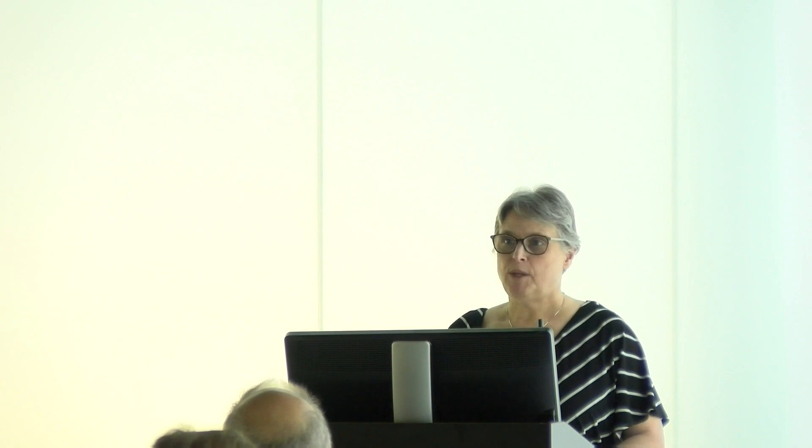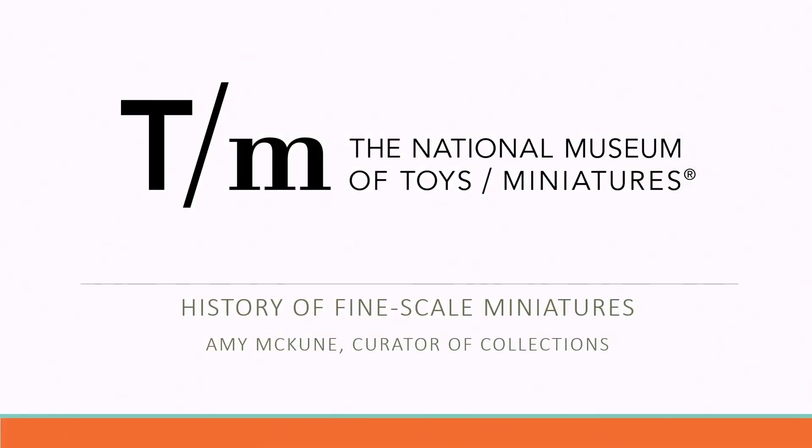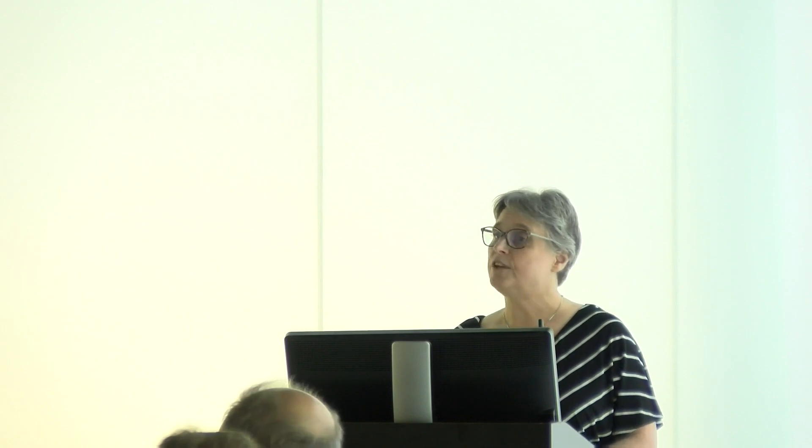As Petra said, I'm Amy McKeown. I'm the Curator of Collections at the National Museum of Toys and Miniatures, and I've been given the task tonight of taking about five minutes to talk about the history of fine scale miniatures. I'd like to acknowledge the contributions of the museum's founders, the current and former staff, and also Laura Taylor, whose 2016 master's thesis codified the history and played an important role in identifying fine scale miniature work as a significant art movement.